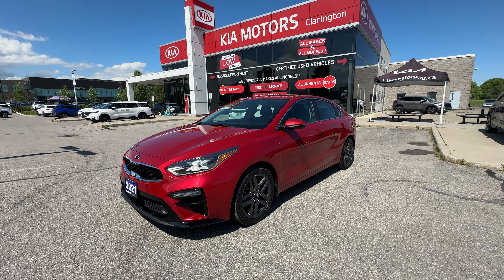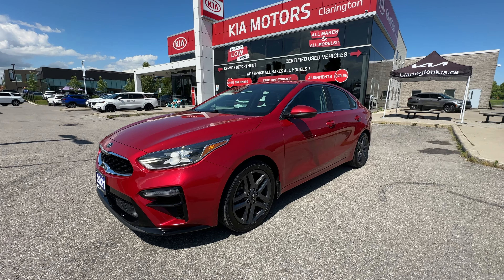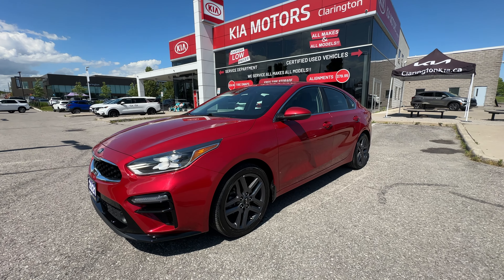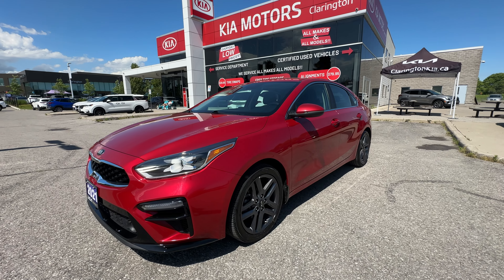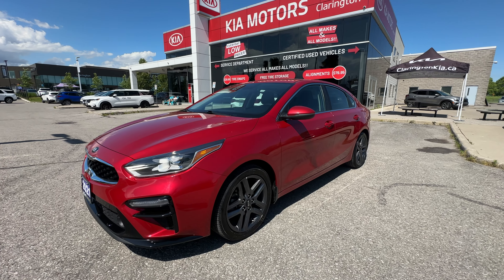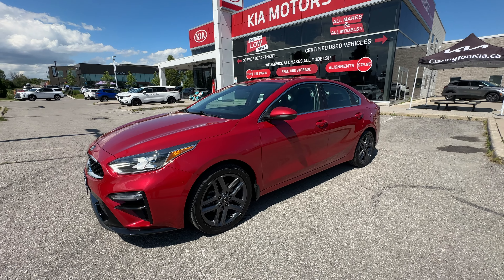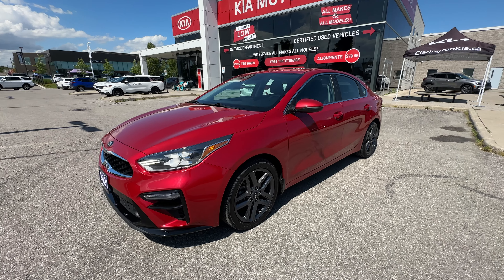Welcome everybody to Clarington Kia. It is a beautiful day to be looking at this 2021 Kia Forte EX. This is a fantastic find — only 62,000 kilometers on this. It is the EX Plus model with a sunroof and it does qualify for the certified Kia pre-owned program, which we'll talk about in a little bit more detail as we go through this video.